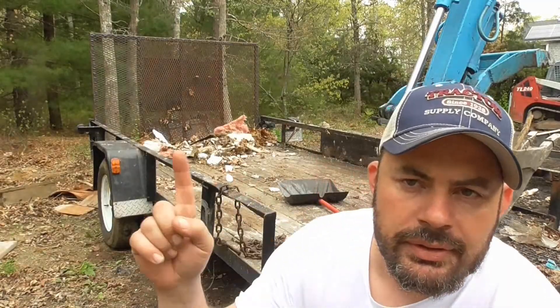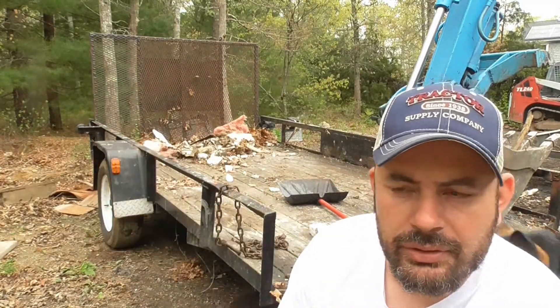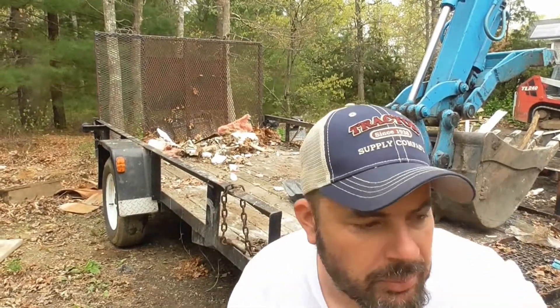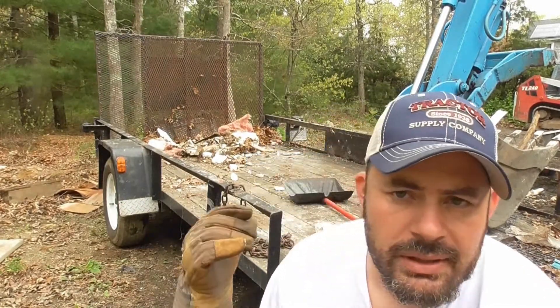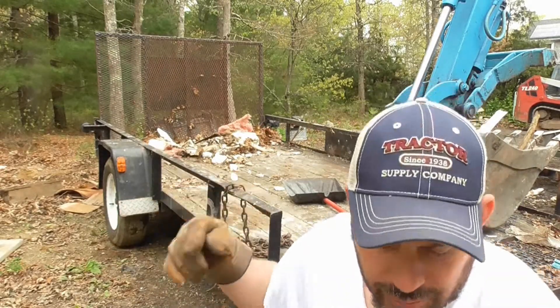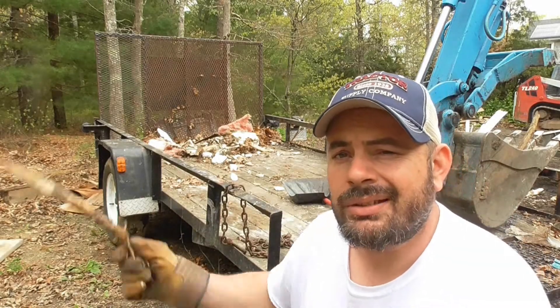I'm really glad that I stored all this on this trailer because, believe it or not, it's easier to scoop off the floor of a trailer than off the ground. I don't want any of this stuff getting on the ground in the woods, so that's why I actually pulled the trailer out here - this is hard-packed ground, so it'll be easier to rake.